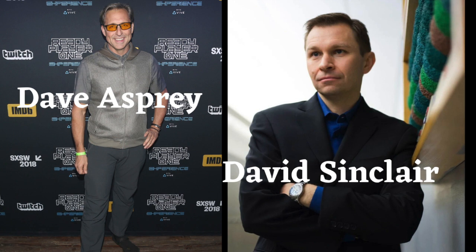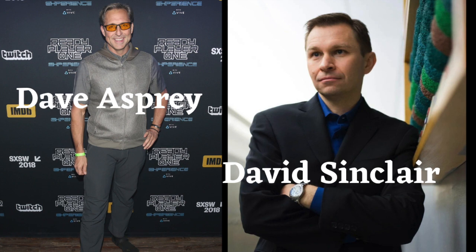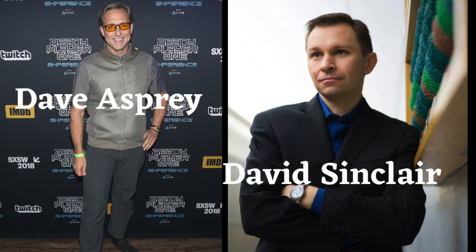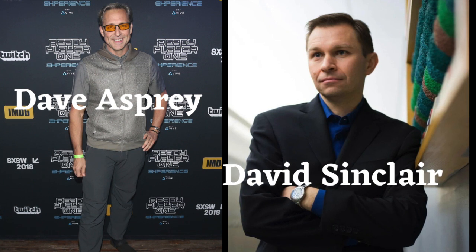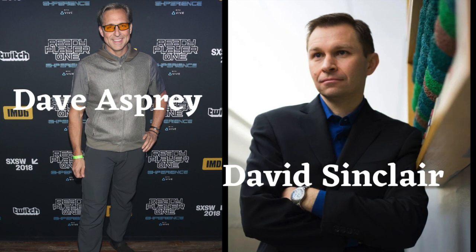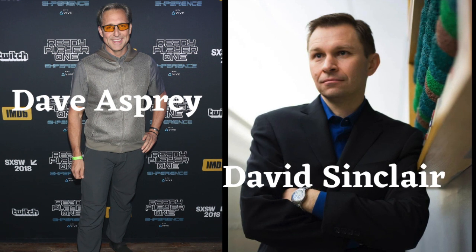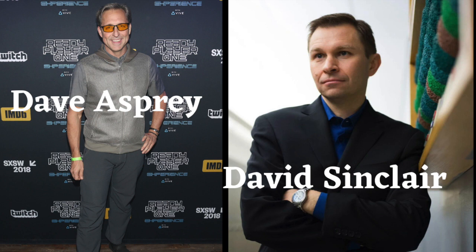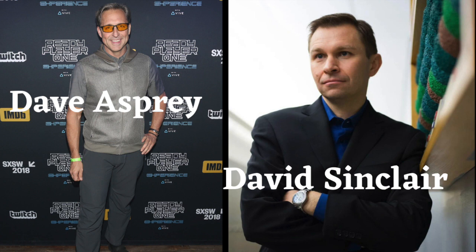I'll tell you briefly why I started taking it. There was a scientist who's now unfortunately passed away — his name was Denham Harmon, and he was known for the free radical theory of aging. I managed to meet at least his family; he was in his nineties and at home when I visited. His family let me in on a little secret, which was that Denham had been taking alpha-lipoic acid for years, most of his life, mostly thinking that it was an antioxidant. He worked until his early nineties. So I figured, well, if it didn't hurt him — it's an N equals one guinea pig, but it was a really smart guinea pig.